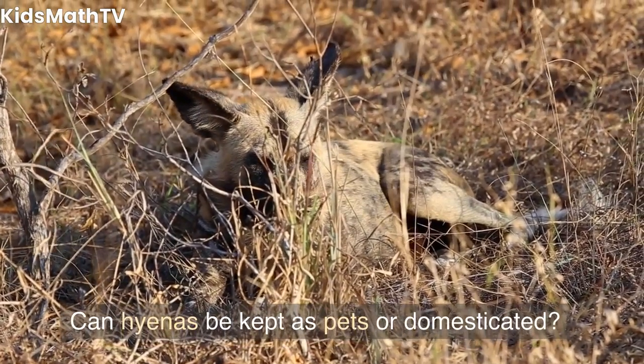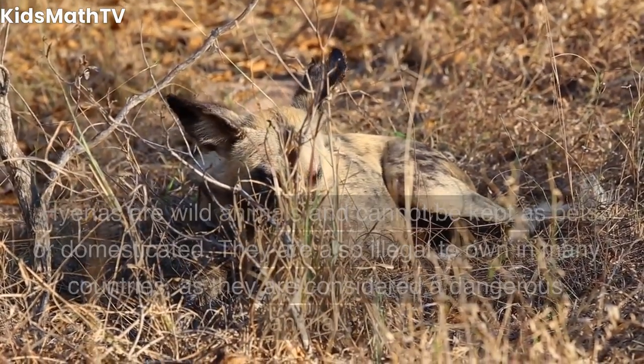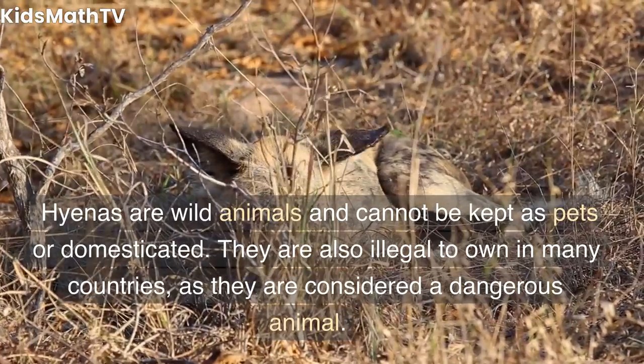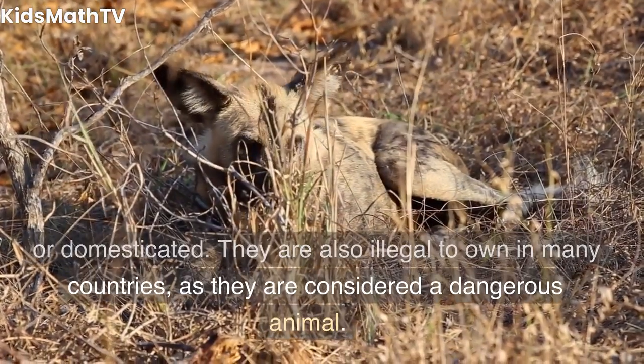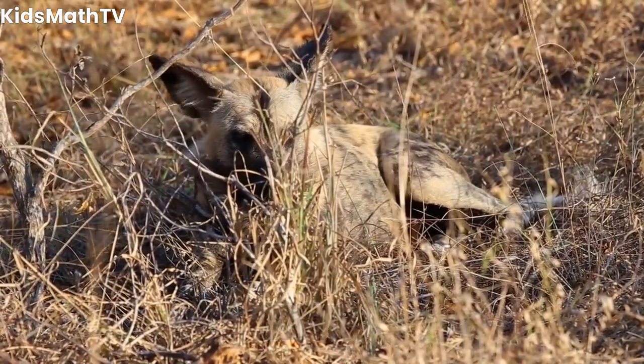Can hyenas be kept as pets or domesticated? Hyenas are wild animals and cannot be kept as pets or domesticated. They are also illegal to own in many countries, as they are considered a dangerous animal.